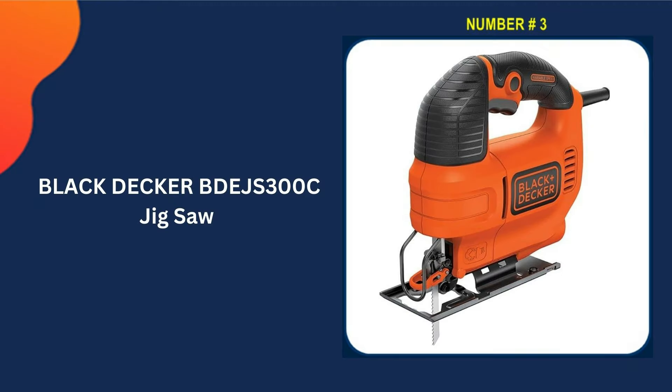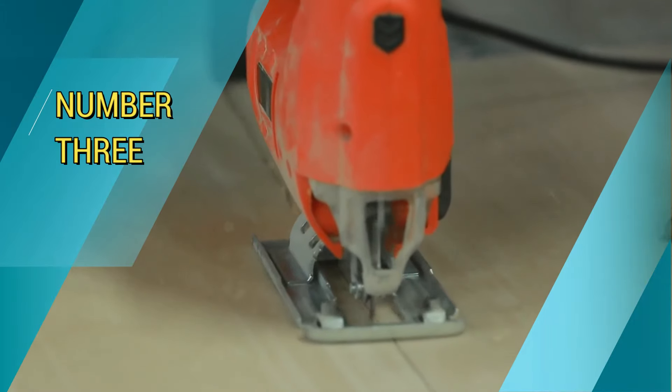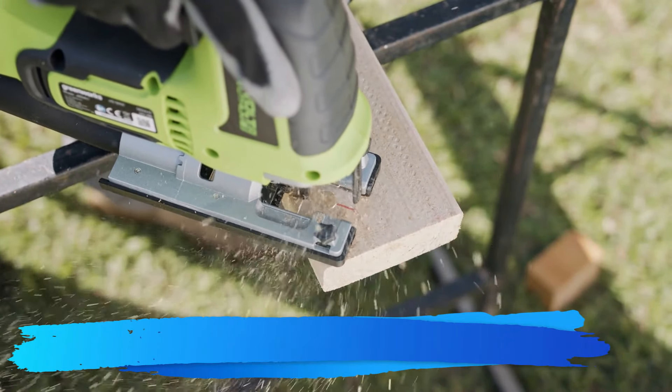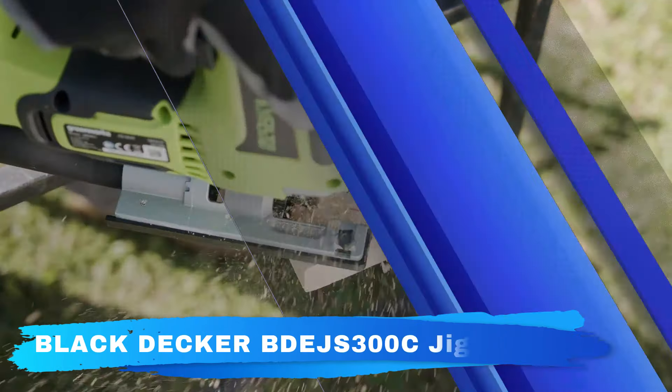Third pick in our list is the Black+Decker BDEJS300C Jigsaw. This has a variable speed motor that delivers up to 3000 SPM and a wire guard that provides a clear line of sight. The 4.5-amp electric jigsaw provides premium cutting power without sacrificing accuracy.